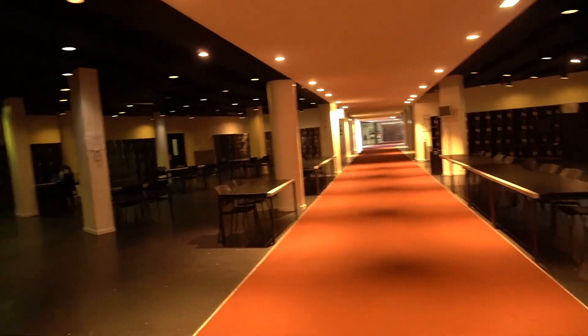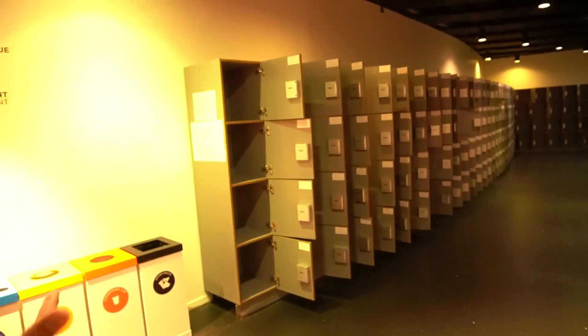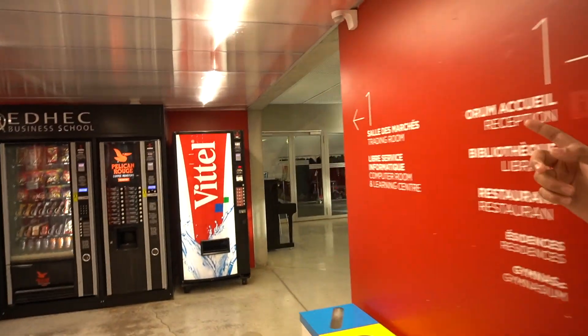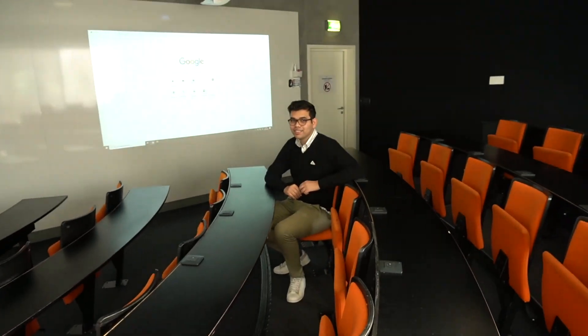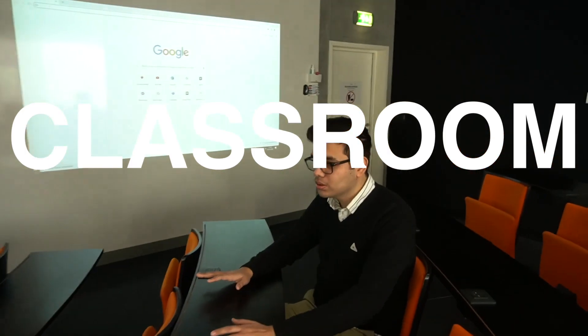Moving forward, I see a lot of lockers. These lockers are for students — you use your card to access them, but you can't keep anything after 11 PM because all the lockers automatically open. These areas are common study areas, and that's a computer room over there.